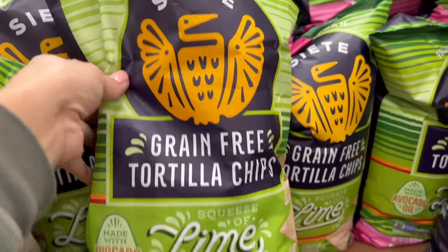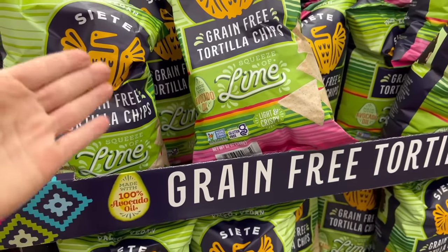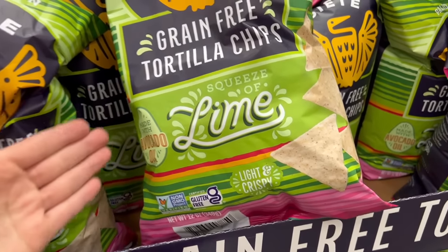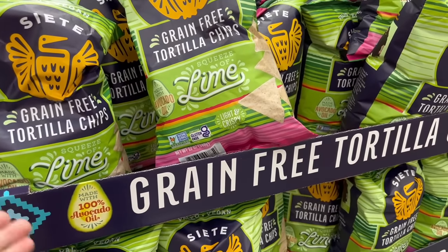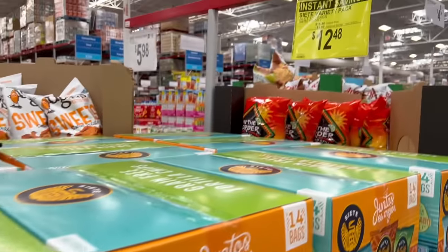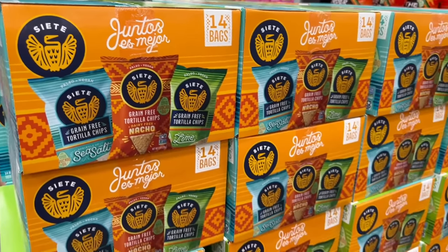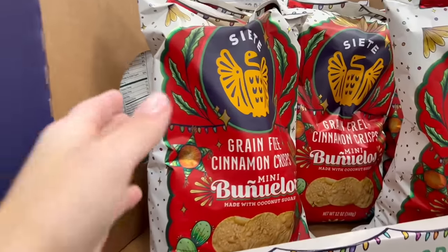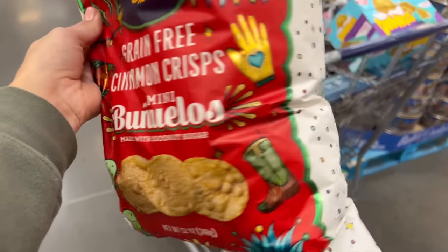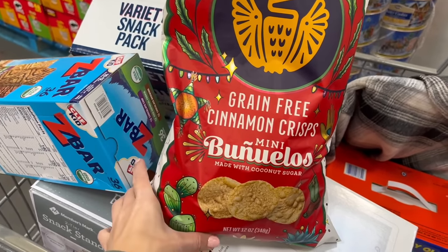For $7, I love this brand — Siete — and their grain-free tortilla chips. The lime ones are awesome; made with avocado oil and gluten-free. People always ask why I try to eat gluten-free without celiac — it's because gluten is inflammatory, not really good for anyone. For $7, I'm 1,000% getting these Siete mini buñuelos — little popcorn chips with cinnamon sugar. I make a fruit salsa that tastes so good with cinnamon sugar chips, and that's what I'm going to make.